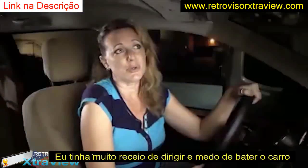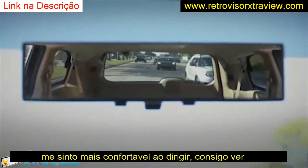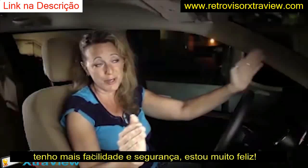I have six children. I am constantly adjusting my old mirror trying to get a view of the entire car. With ExtraView, I don't have to touch anything. I can see the entire vehicle from window to window, top to bottom.